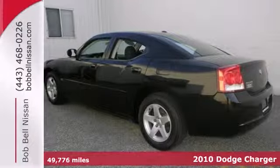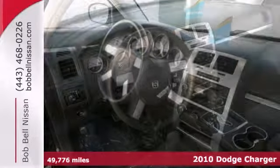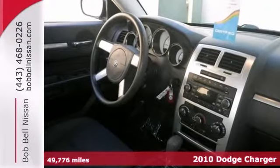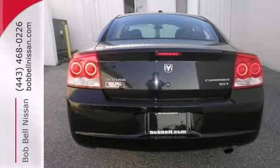Here's a brilliant black crystal pearl coat 2010 Charger SXT that comes with a clean Carfax. It offers power adjustable pedals, power heated mirrors, and a CD player. And with satellite radio and traction control,